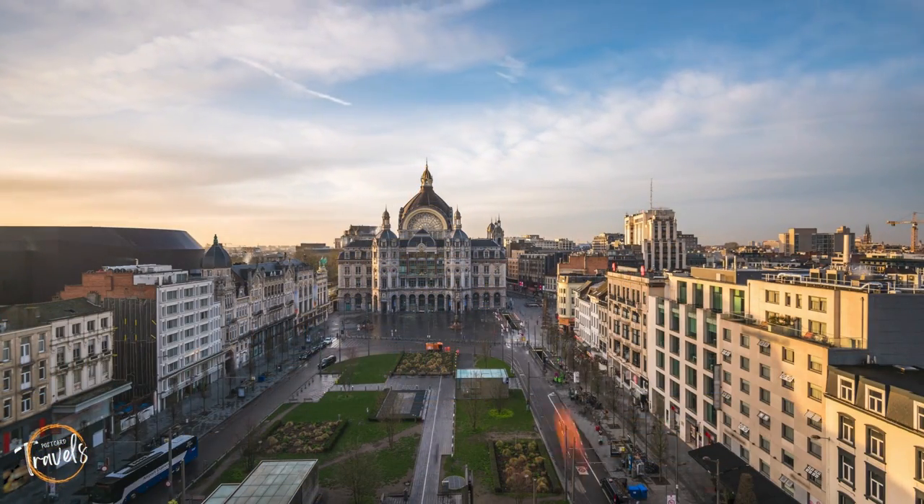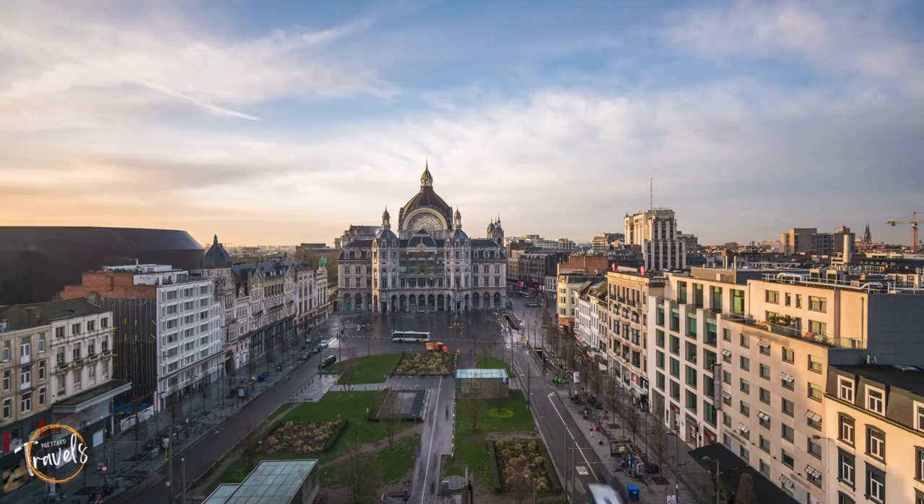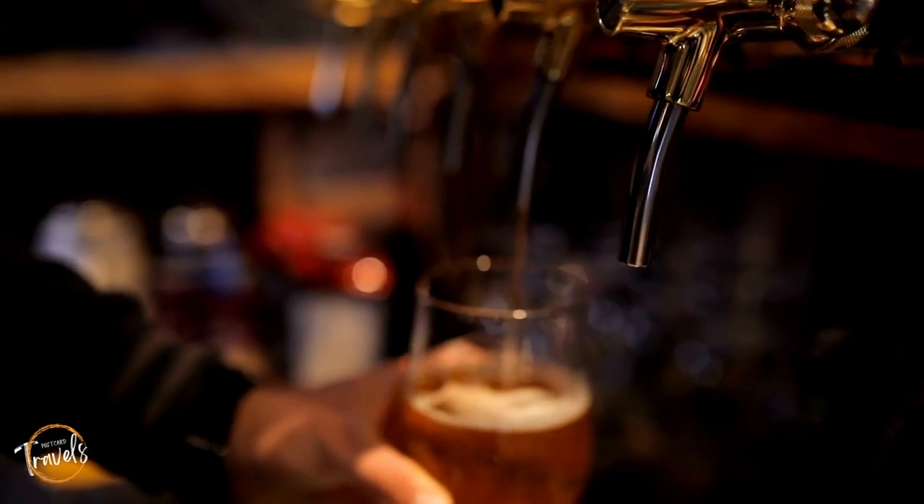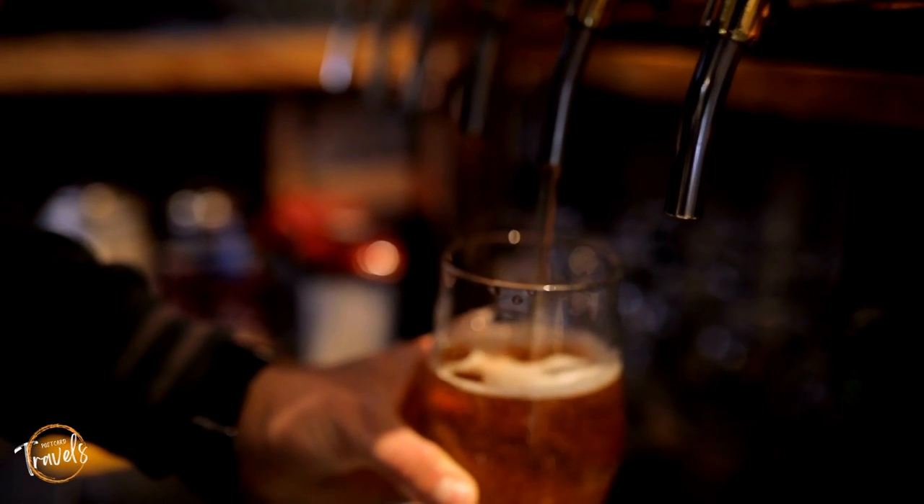Correct me if I'm wrong, but Antwerp looks pretty awesome. And once you throw in Chocolate Nation, the world's largest Belgian chocolate museum, and a local Belgian beer, it's a no-brainer for me.